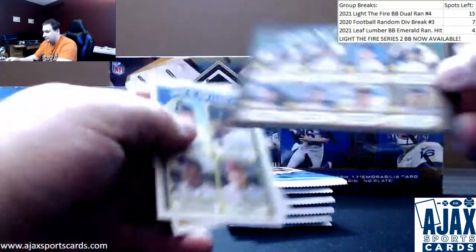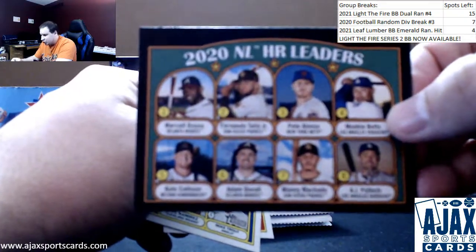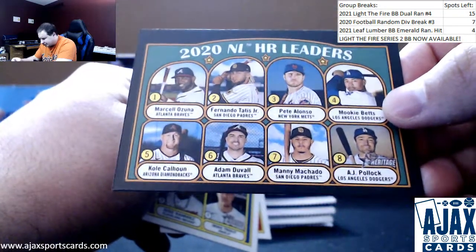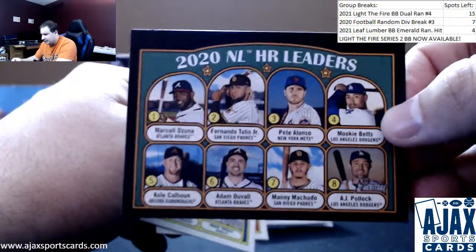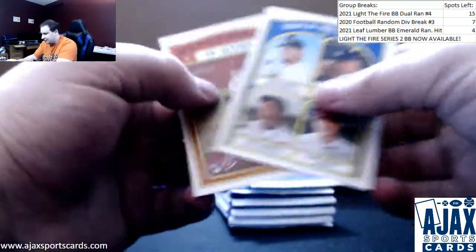I lied - I should have turned it over. Black border. 2020 NL Home Run Leaders. You've got Tatis on there, Alonzo, Mookie Betts, Machado. These are limited to 50 copies - they're not serial numbered. But not bad right there. Spencer Howard in action.